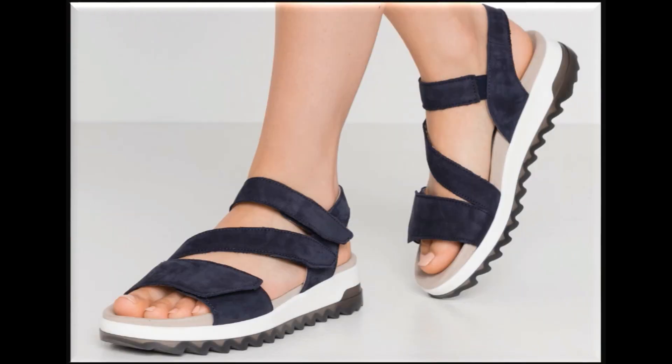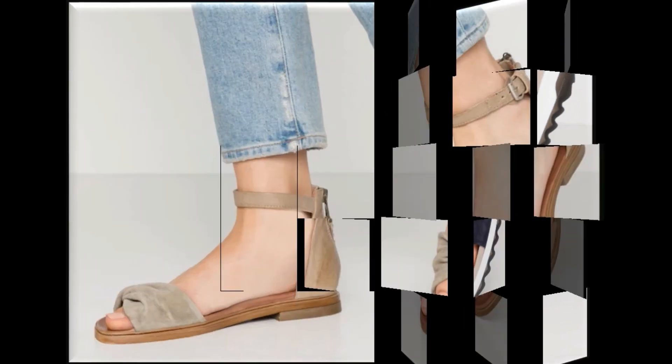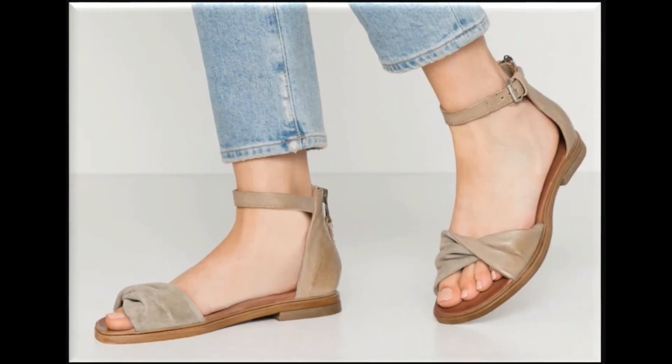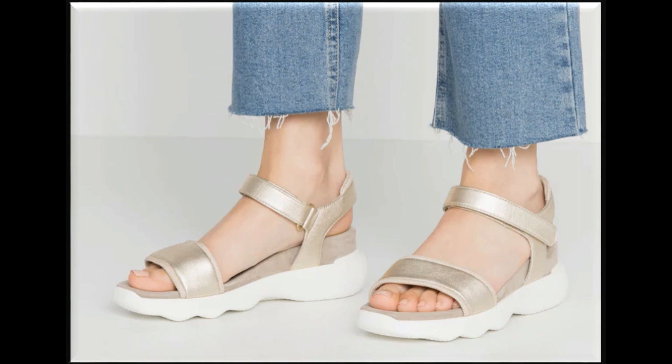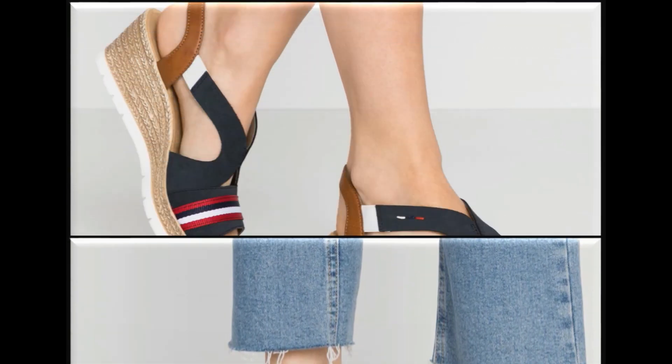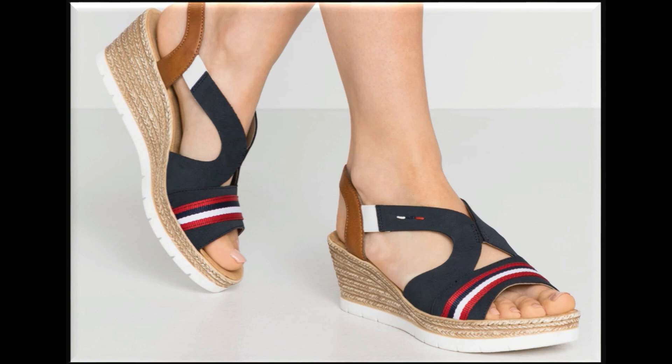Flat sandals are being designed with rubber soles. Brands are also using double and triple strips, or adding anklet-style straps, or back-side zip closures to design flat sandals. Peep-toe styles are being designed with wedge heels. Peep-toe sling back design is also very much in fashion. Flat sandals are also designed with double soles.